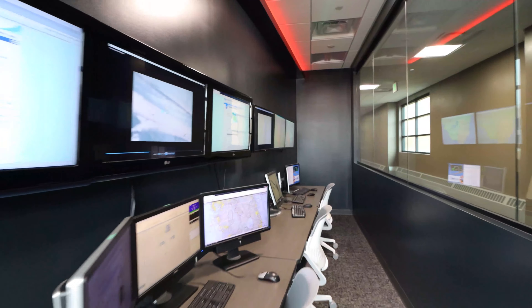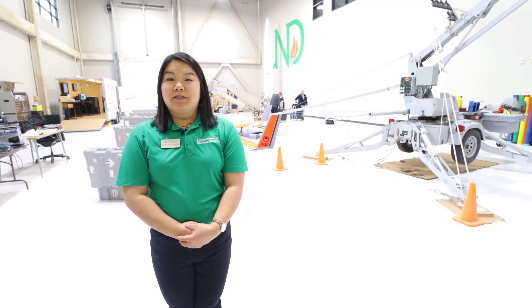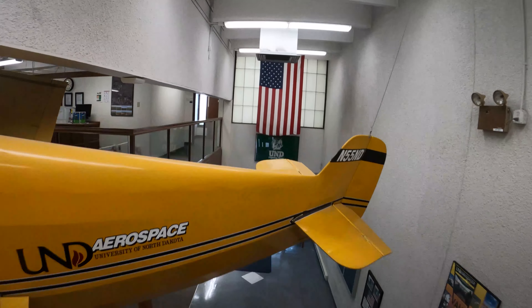We also have a lab upstairs that allows students to control a mission for their final course. This is our UND aerospace dispatch, which includes a supervisor flight desk, dispatching and voice recording center, and an airport bookstore that has all the required gear and documents for flight students.